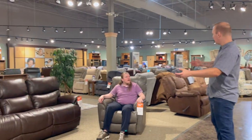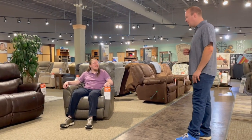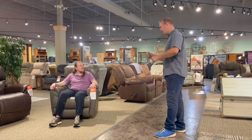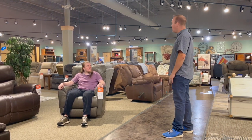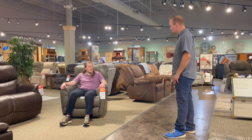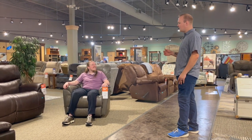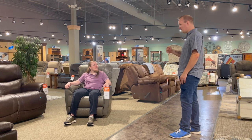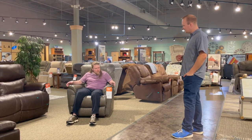I see you look comfy. I'm hoping to get there. So I'm assuming you're looking for recliners. I'm looking for something comfy. How's that feel? Pretty comfy. Good. Should we go ahead and write it up for you then? Yeah, I like the color, I like the feel. Let's do it.